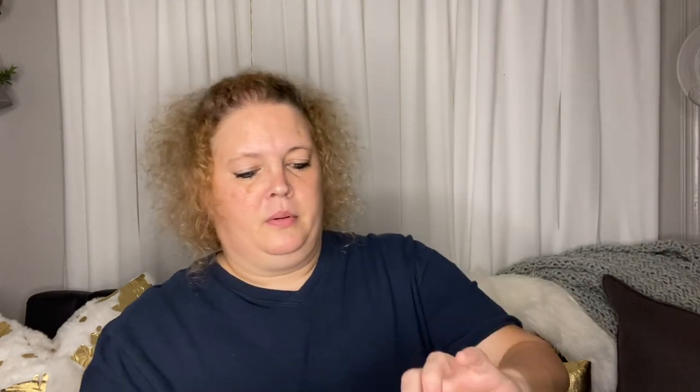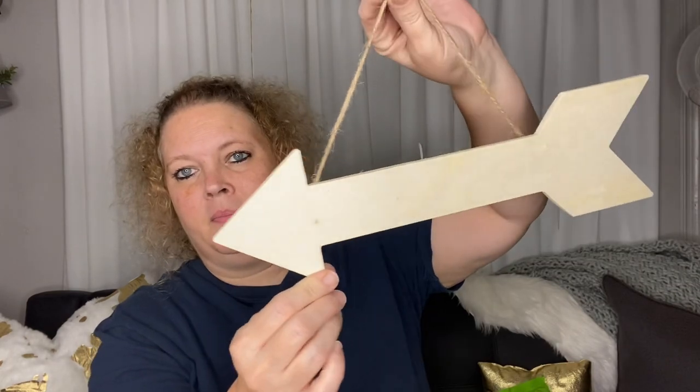Next I picked up some woodcraft items. I got this arrow piece and another one that says 'Smile.' Those are cute little decorative finds.